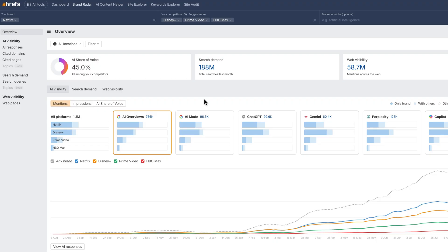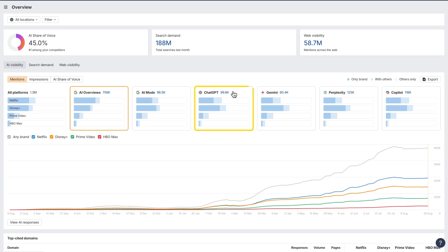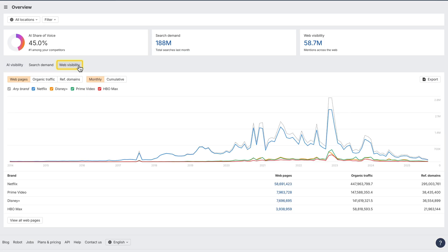We've launched Brand Radar 2.0, now structured like Site Explorer, with an overview and dedicated reports for different kinds of data. It's really the only tool that shows your brand's online footprint everywhere — in the AI answers on ChatGPT, Perplexity and the likes, and the web mentions that shape your AI visibility. See it all in one place.